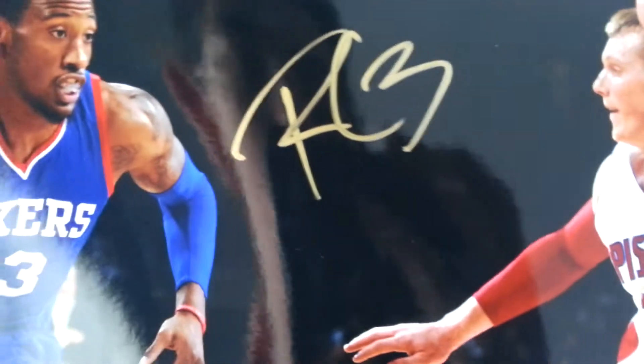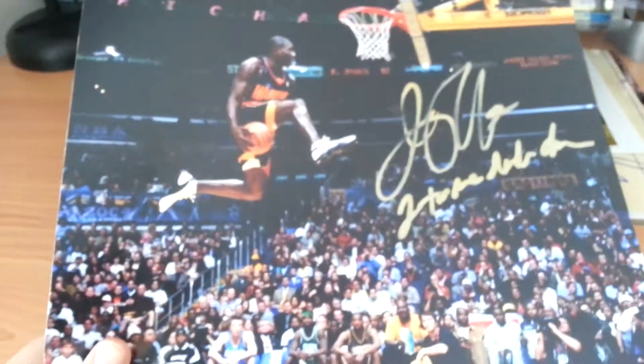I have two 11s. Robert Covington on this 11x14 inscribed RC3. He's really nice — he already knows my name. Jason Richardson inscribed two-time dunk champ. Kind of wrote it sloppy, but it's still a nice photo in gold.